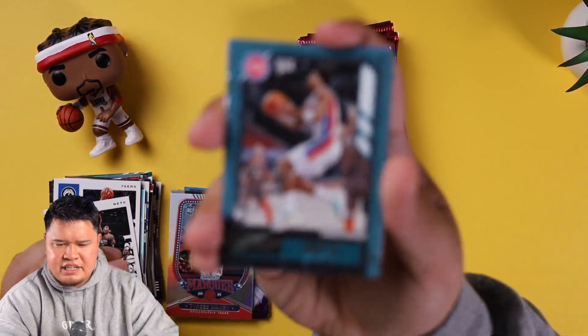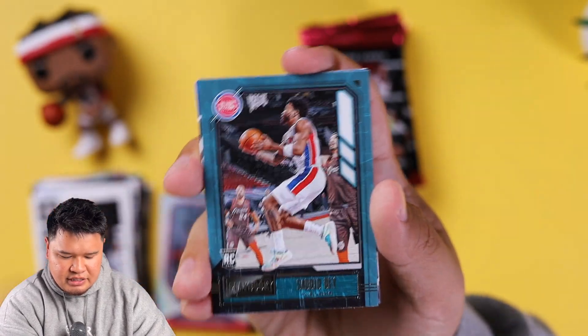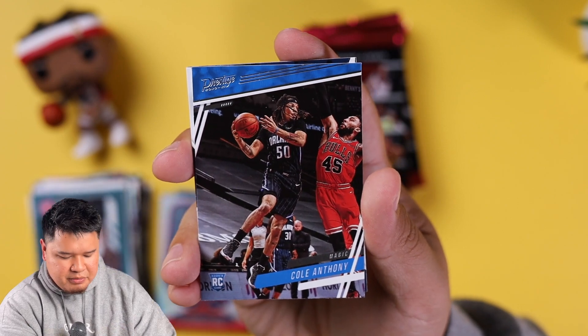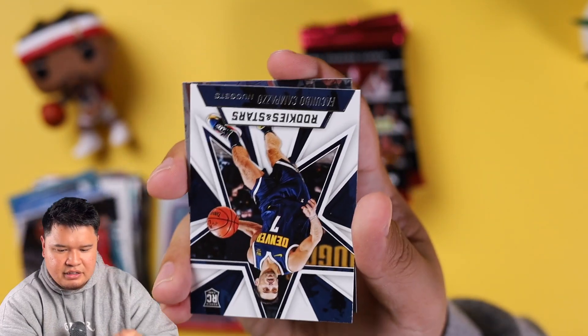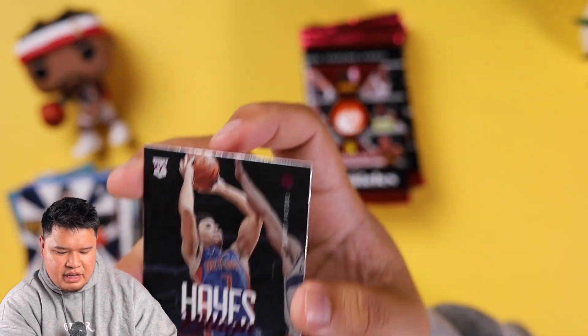They also have hobby boxes of Chronicles — I think they go for around $300, so if you're looking for good autos and things like that, you can pick up a hobby box for a little bit more premium experience. Sadiq Bey, Cole Anthony, Campazo, Killian Hayes rookie, and a Tyrese Haliburton rookie.